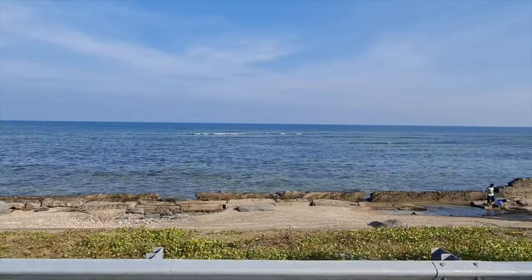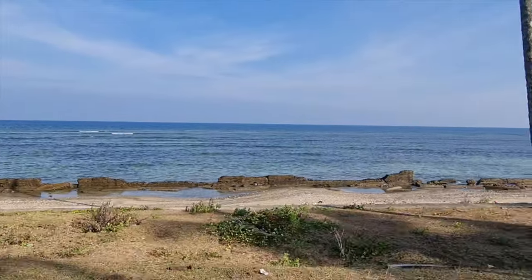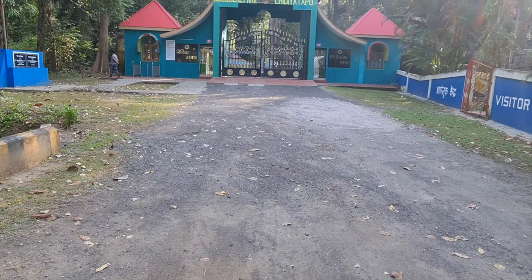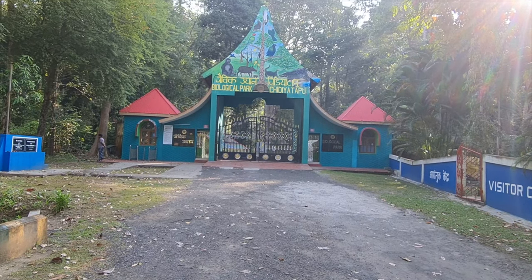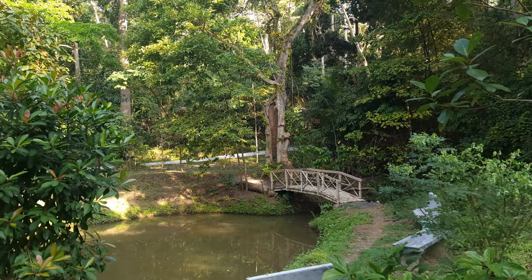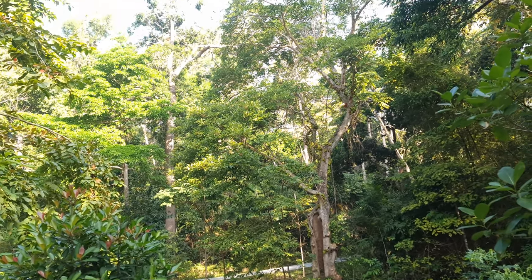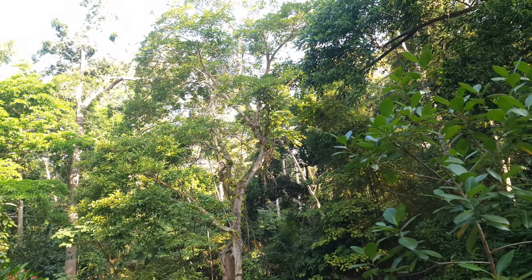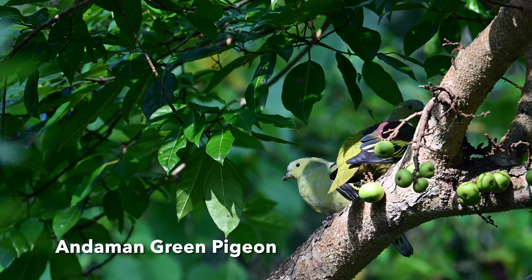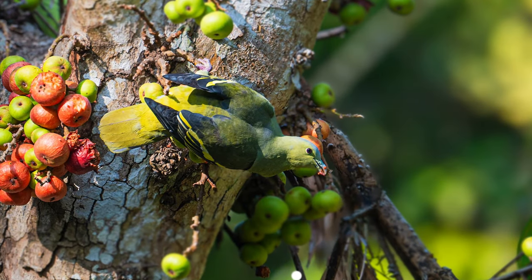After lunch, I proceeded to Chidiyatapu Biological Park, about 20 km from Port Blair, located on a hillock. It is a mini zoo set in tropical rainforest and is a birder's paradise where one can find many endemic birds. I spent more than one session here. The Andaman Green Pigeon is an endemic bird found in the high canopy, enjoying nuts and figs.